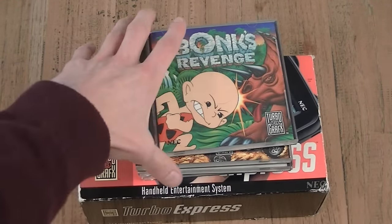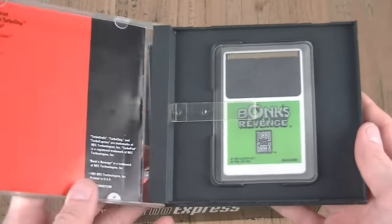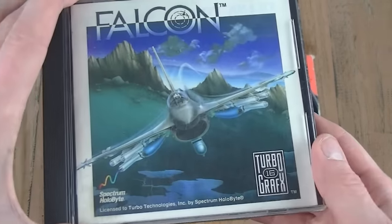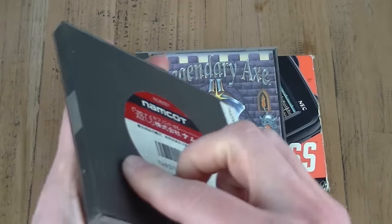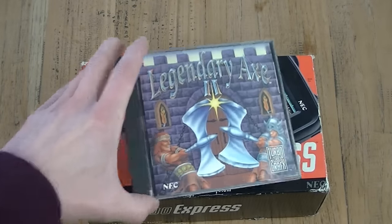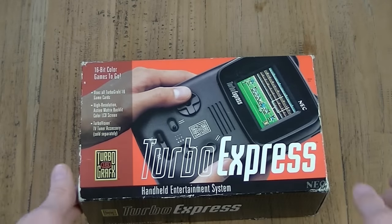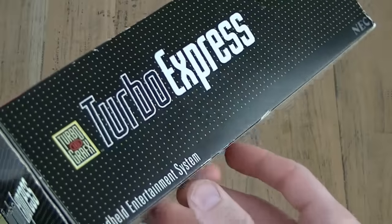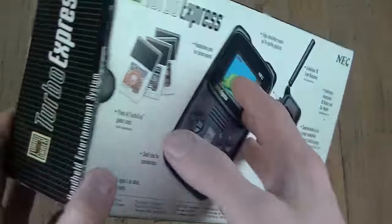The last item for this week is something I never thought I would have: a Turbo Express that came with 4 games for the amazing price of 160 euros — Bong's Revenge, Final Lap Twin, Falcon (which unfortunately has a Japanese box, though it does have the TurboGrafx-16 card and front), and Legendary Axe 2. The Turbo Express itself is an amazing little device — well, not so little, it's quite bulky and big. Check out the unboxing video I'll do in a bit.